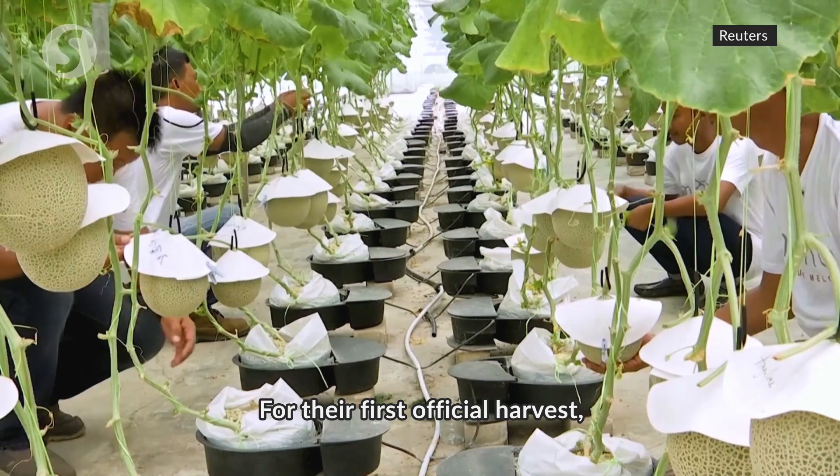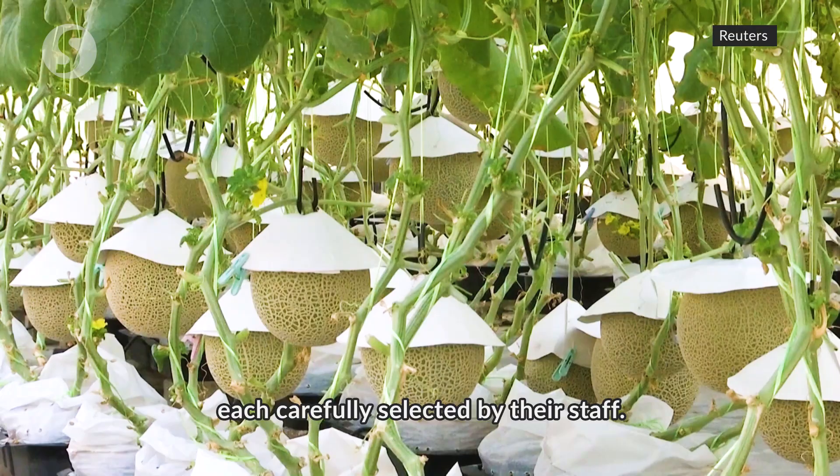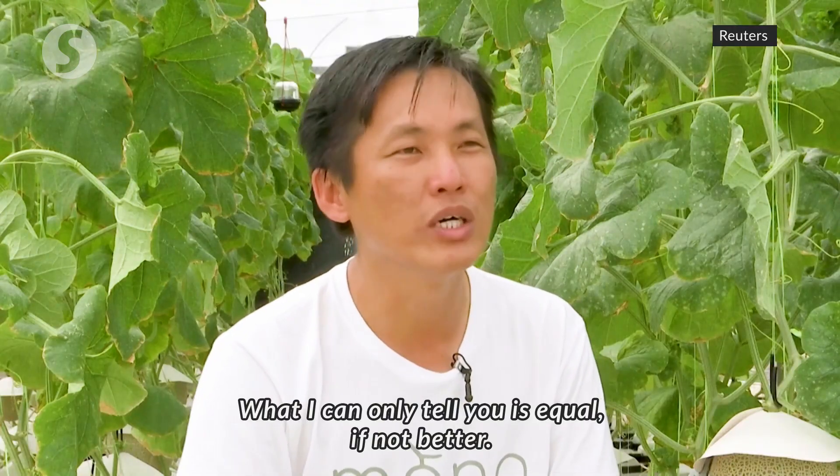For their first official harvest, Mono sold around 200 of the 400 musk melons they grew, each carefully selected by their staff.